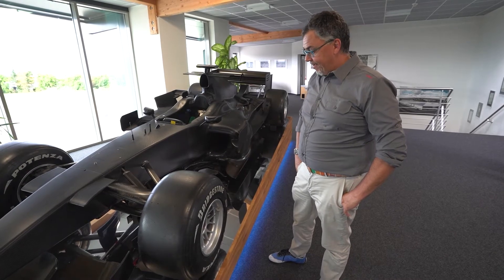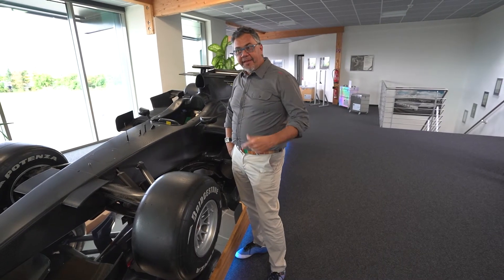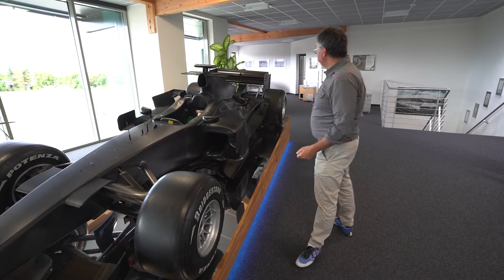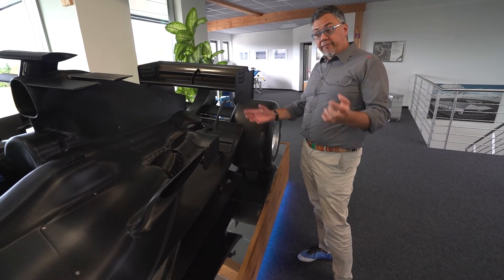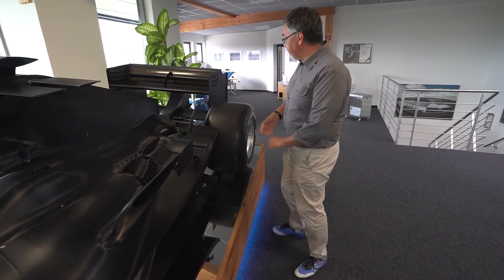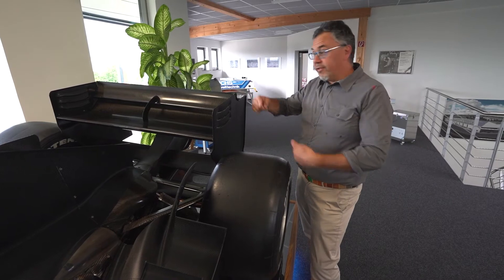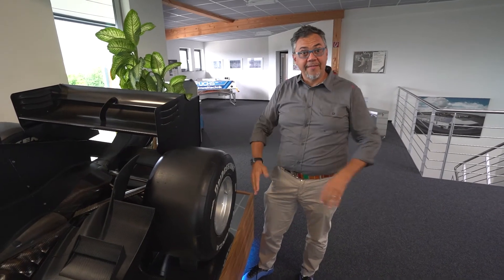Does the device have any airflow similarities with the Formula 1 car? Well, there is a correlation, meaning that we use exactly the same knowledge to achieve the opposite result. Here we need maximum efficiency or maximum downforce. In our device we want, in some cases, maximum turbulence to have the optimal interaction between the electrically charged parts and the particles. For example, here where there is the side plate to prevent vortexes from moving from upper to lower side because of the pressure difference. In our devices, we play with the sequence of high and low pressure just to instigate this turbulence.